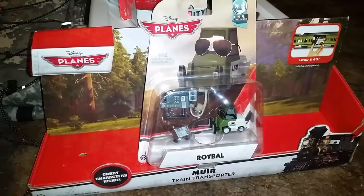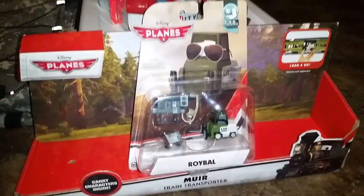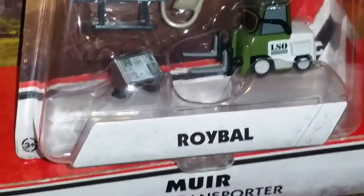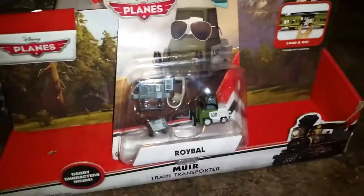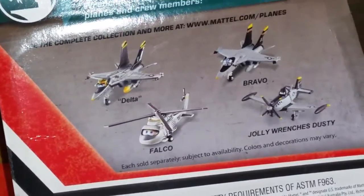Hey YouTubers and all Disney fans, welcome to another Plains Diecast presentation. Today I will review Roybal from the USS Fliss and Horror series. He includes accessories. The back shows you other vehicles like Falco and Delta. So let's take him out of the box and see him up close.